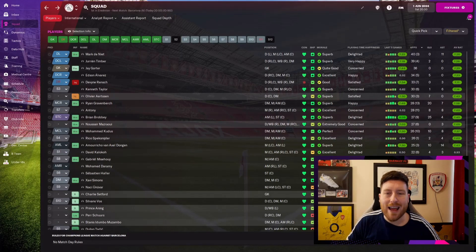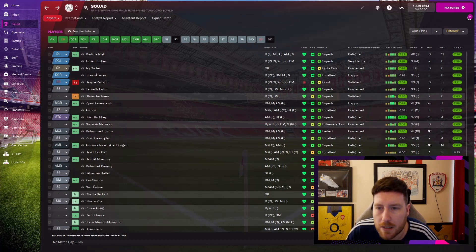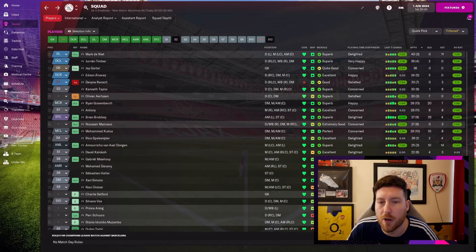Hi guys, welcome back to another episode of the Ajax Youth Project, and we are at the end of season 3. This has probably been the biggest improvement in the players so far.